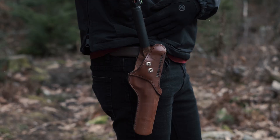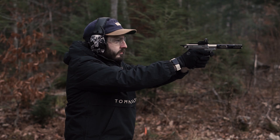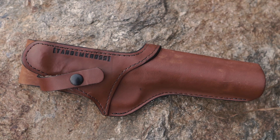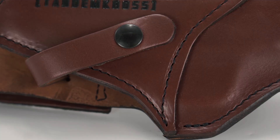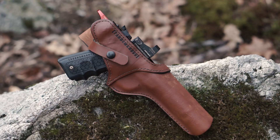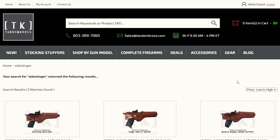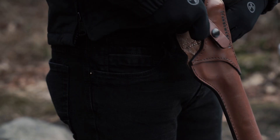The open bottom design allows for successful holstering of virtually any barrel length, even with muzzle devices attached. Each holster is individually hand cut and stitched by skilled craftsmen in the US, made with smooth full grain leather, heavy nylon saddle stitching, and coated solid brass snaps. The Side Slinger holster is built to last and to be passed down from generation to generation. Get yours today at www.tandemcross.com.